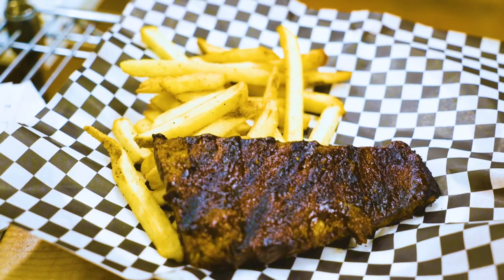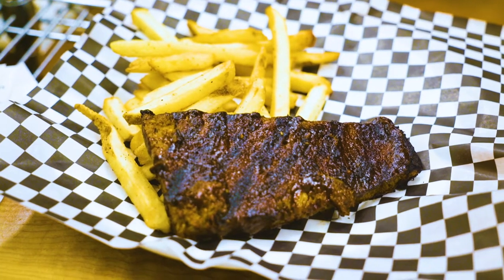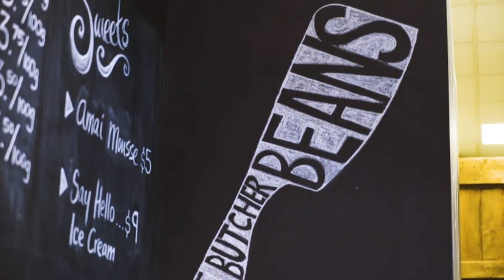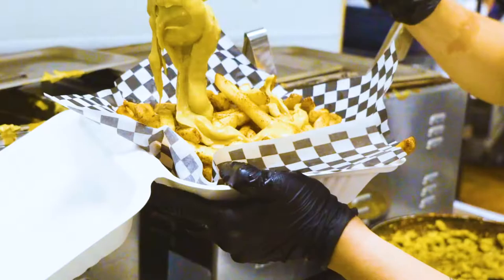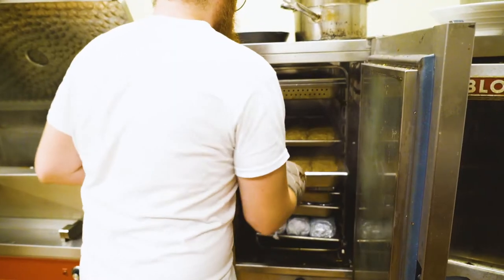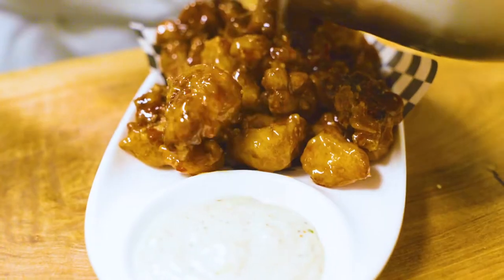The ribs are one of our most popular items. They're kind of a nice chewy texture and taste. Our goal is just to make delicious food, to make veganism approachable, familiar, delicious. That's why we're focused on meat alternatives and comfort food. We just wanted to show that being a vegan, you don't have to give up anything, you don't have to sacrifice anything.